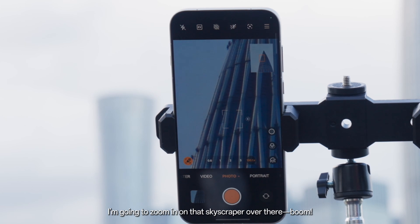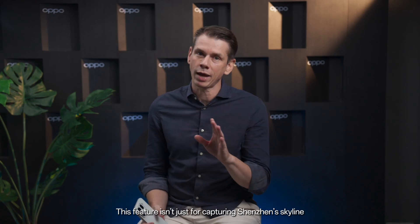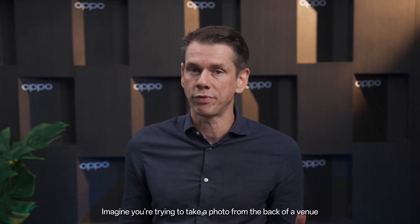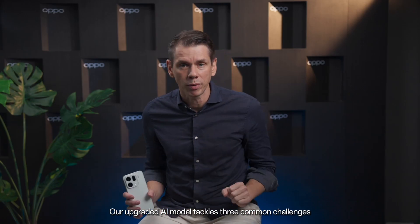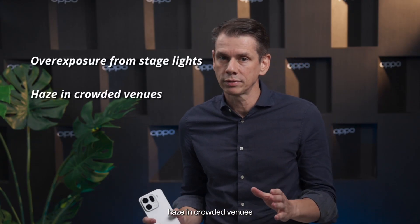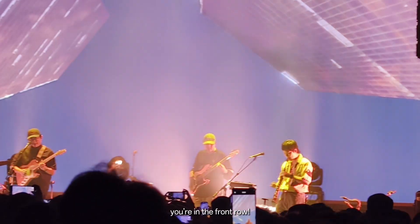Now check this out — I'm going to zoom in on that skyscraper over there. Boom! Just look at those details. This feature isn't just for capturing cityscapes and skylines; it's also great for concerts. Imagine you're trying to take a photo from the back of the venue, where most phones just turn the stage into a blurry mess. Our upgraded AI model tackles three common problems: overexposure from stage lights, haze in crowded venues, and blurry faces at 30x zoom. Now let's zoom to 120x — suddenly, you are in the front row.